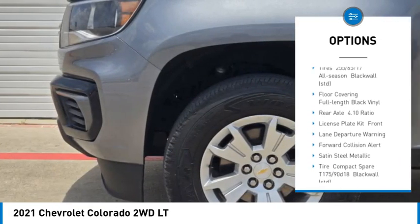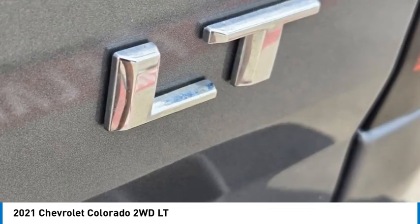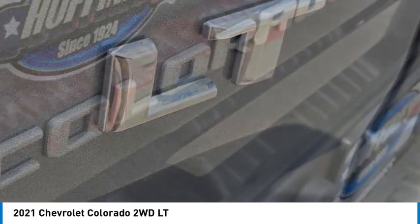Rear wheel drive, four wheel disc brakes, tires front all season, tires rear all season, traction control.